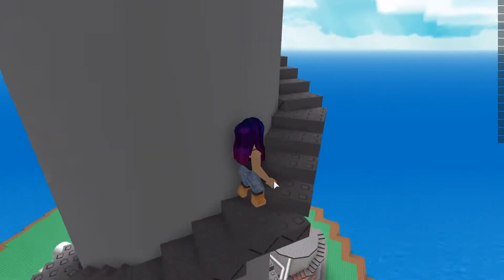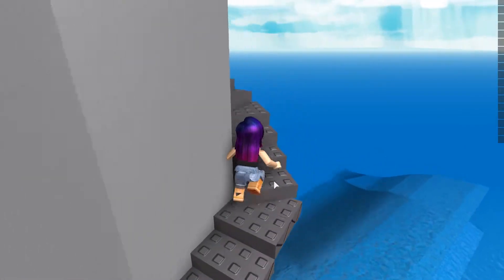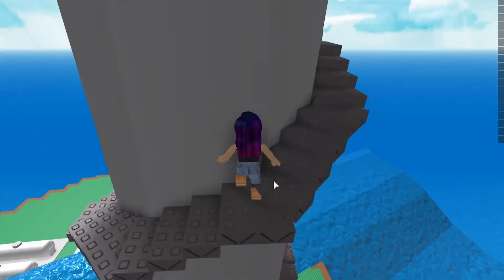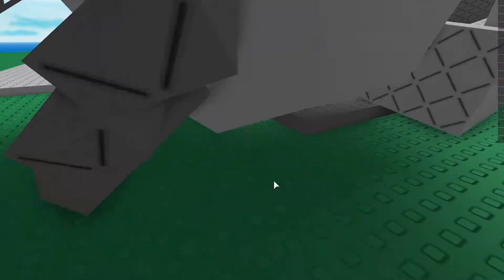Sometimes the tsunami knocks over the buildings, but I do want to be on safe ground. Right now I'm on the stairs — and yep, that happened. I am trying — oh, the building landed on me, I am almost dead.